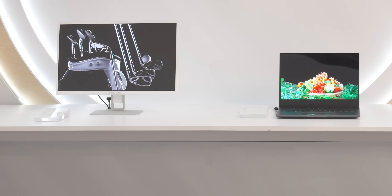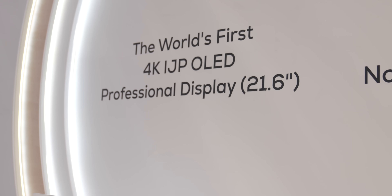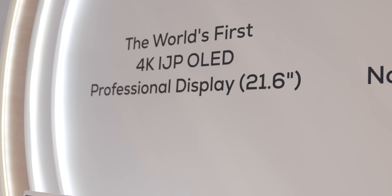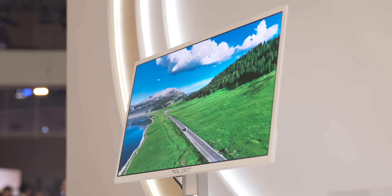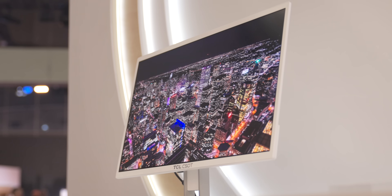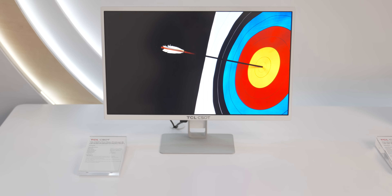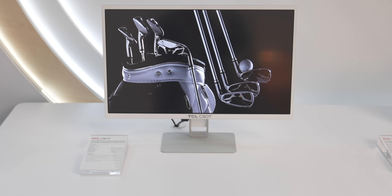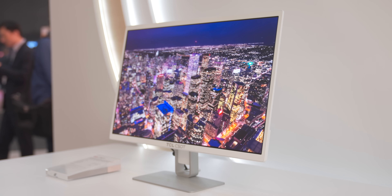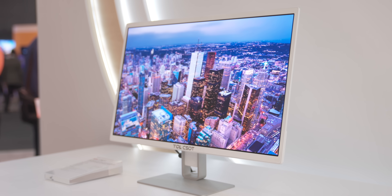Some of the most exciting developments in OLED tech are transforming professional displays too. TCL CSOT has spent years on R&D to bring the first mass-produced 21.6 inch professional inkjet printing 4K OLED display to market. Built for creators and professionals who demand perfection, it features over 99% DCI-P3 color coverage, 10-bit grayscale precision, ultra-fast response times, and reduced blue light exposure for more comfortable long creative sessions.